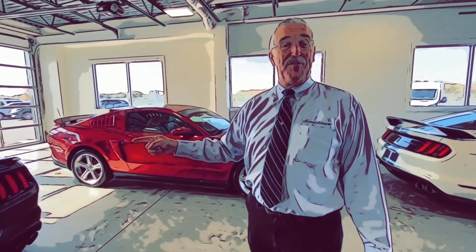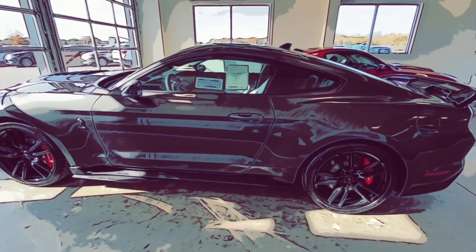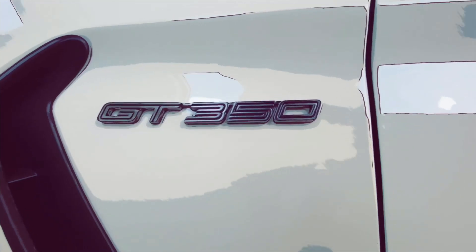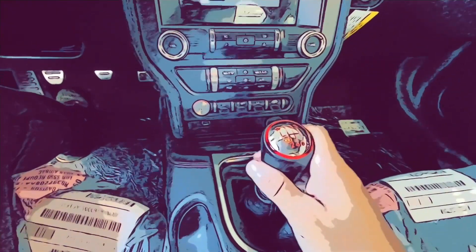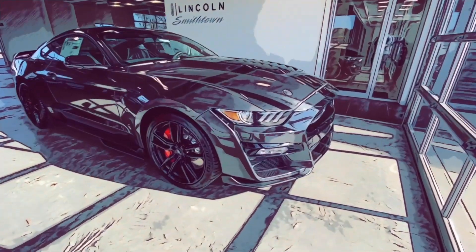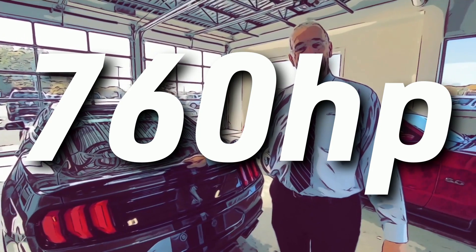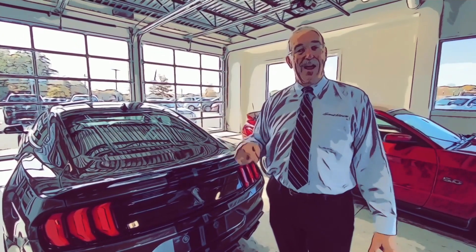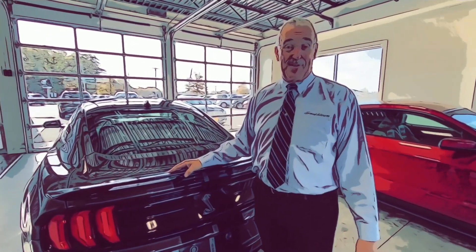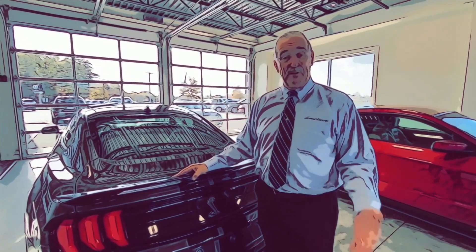We have one of the first 2020 GT500s in stock. They've been building this car since 1965 when the original Shelby came out. I have a GT350 — it's the last of the manual transmission Shelbys. The new GT500 comes supercharged and has a dual-clutch transmission which takes the 760 horsepower and 625 foot-pounds of torque and transfers it to the rear axle. The car is capable of doing 0 to 60 in about 3.5 seconds.